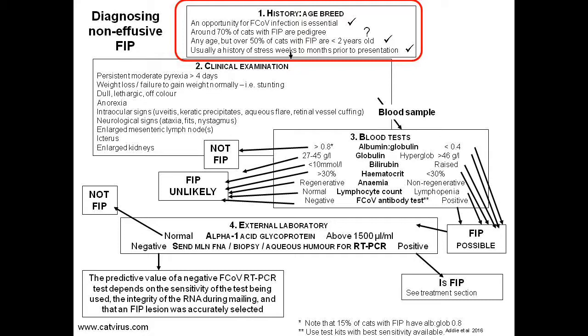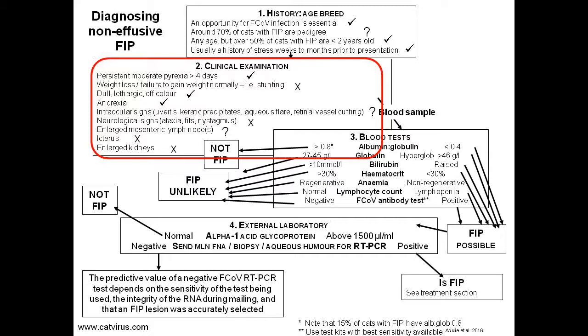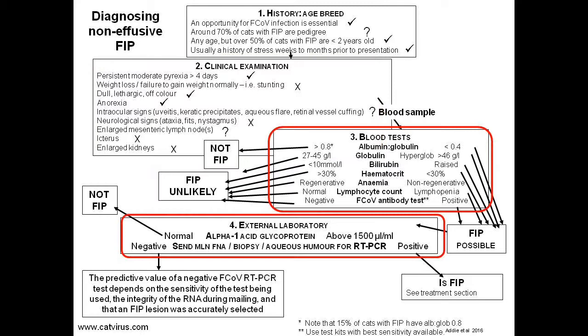Step two of the algorithm: clinical signs were not so clear cut. Luca ticked only three of the nine parameters, and those signs — anorexia, pyrexia, and lethargy — are common to a huge number of feline diseases. It's not known if the attending veterinarian checked for intraocular signs or an enlarged mesenteric lymph node, so question marks remain there.